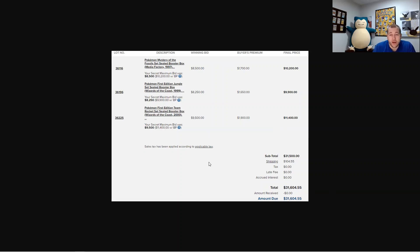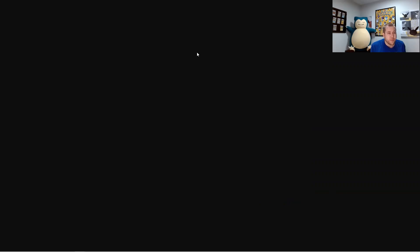I'm interested to work through what the math would look like if I were to break these boxes down to unweighed packs, or break them and sell heavy, sell lights, maybe grade some of the lights. I dispersed the shipping among the three boxes. There are 60 packs in the Fossil box — I'm into those packs to my door for $170.56 per pack. First Edition Jungle is $275 per pack, and First Edition Rocket is $317 per pack.